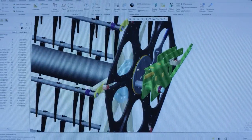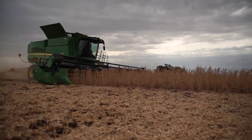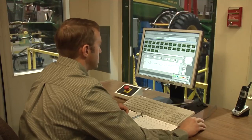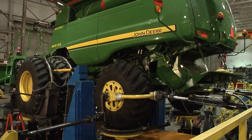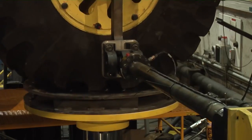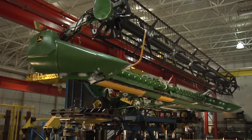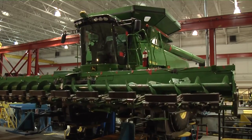Once initial design is complete, the first physical combines are built by our team and put through rigorous testing. In the lab we take the data gathered in the field and put it into test stands that are able to more concisely recreate worldwide field conditions in a shorter period, which allows us to run multiple test cycles to ensure product quality throughout the design life of the equipment.